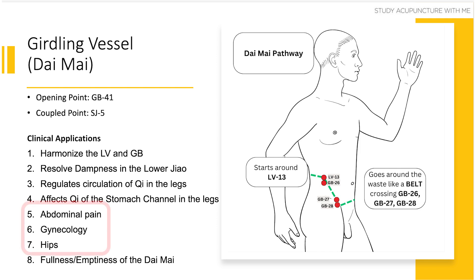Clinical application number seven has to do with the hips. This is a simple one based on the location of the daimai's points. The daimai sits along the abdomen and along the back, and goes specifically by gallbladder 27 and 28, which are very near the ASIS. So hip pain, back pain, and lower abdominal pain are all related to the horizontal pathway of the daimai.